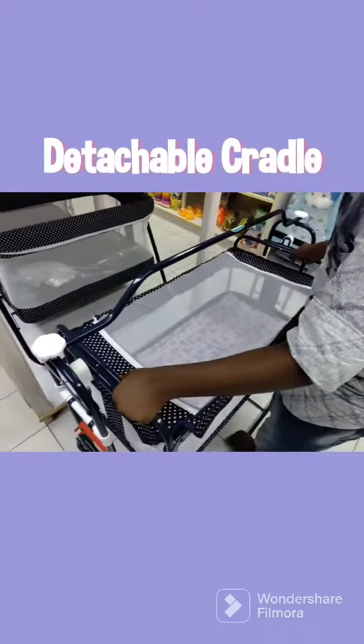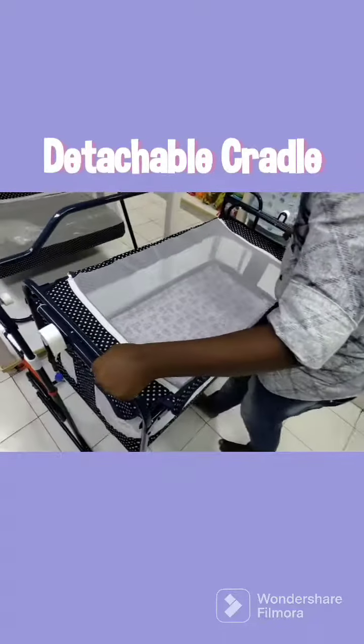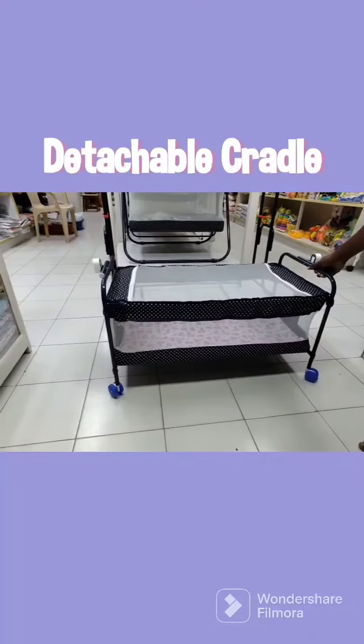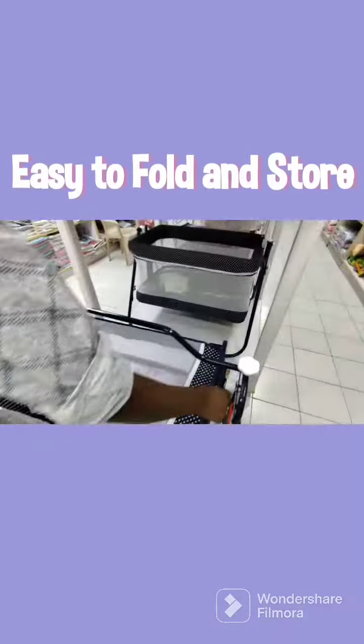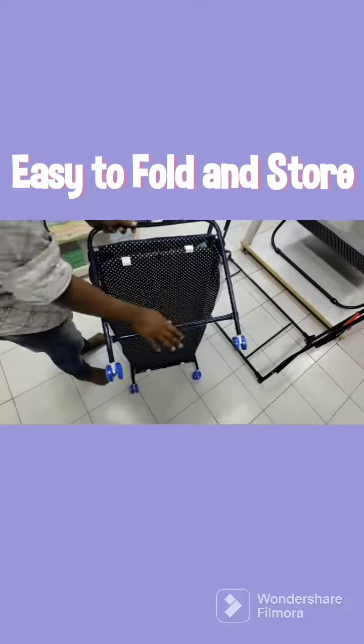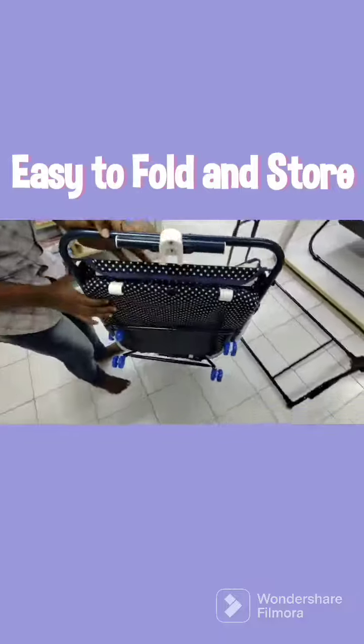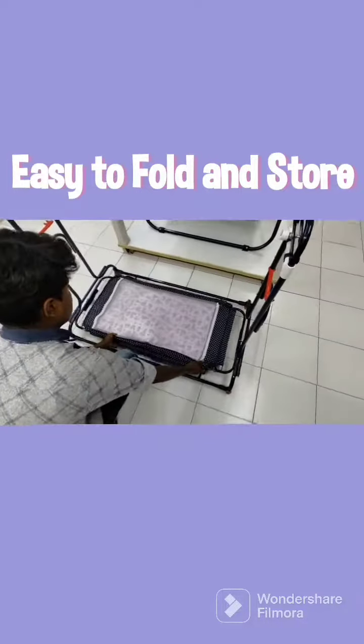The cradle can be detached and placed on the ground, and it also has wheels on the bottom for easy moving. When your baby no longer requires the cradle for sleep, or when you want to move it to another place, it is easy to uninstall, fold, and is very storage efficient.